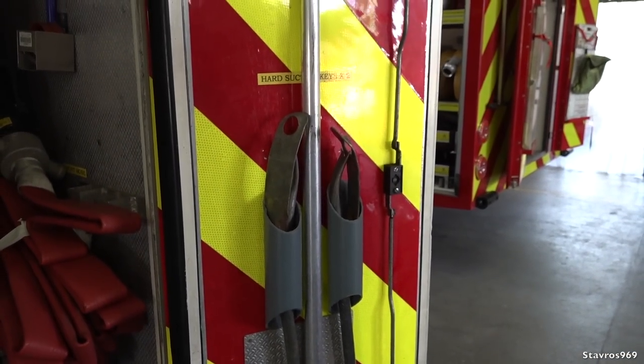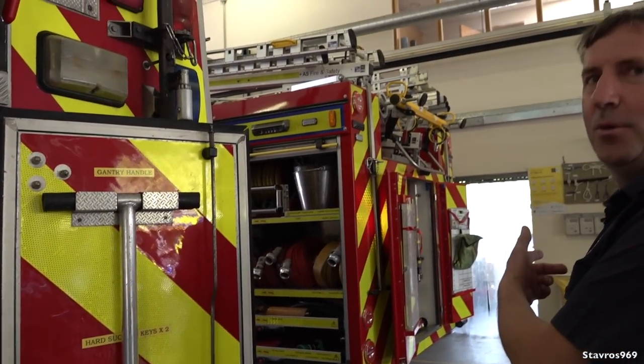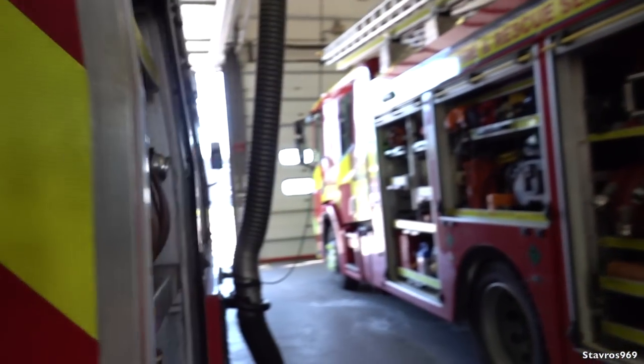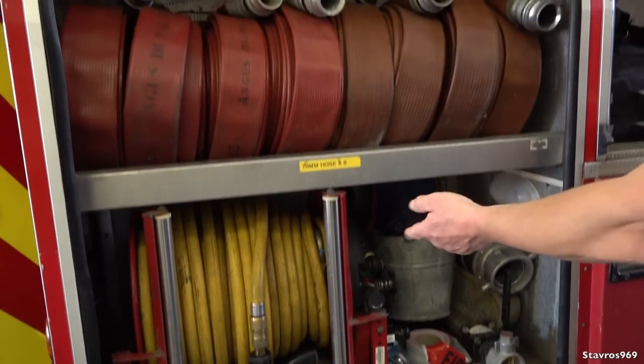Now Danny, we'll just continue walking around Alpha 2. Back of the Alpha 2, it's fundamentally the same as Alpha 1. It's got a Godiva pump there. All the ladders up the top — 13.5, 10.5 roof ladder, and a short extension ladder. Same control board here. The Godiva pump is a 2010 pump — it's about 2,000 litres every minute. That's very good — that's like two IBC tanks every minute.